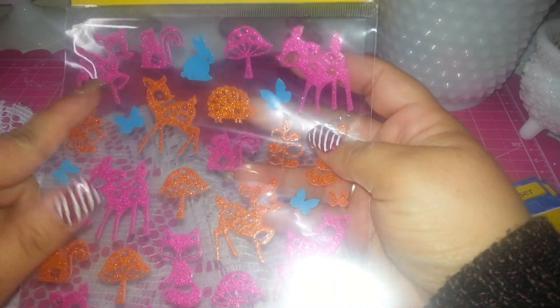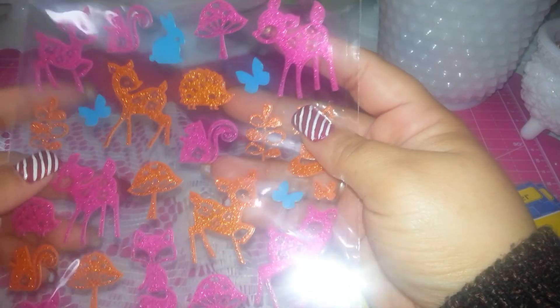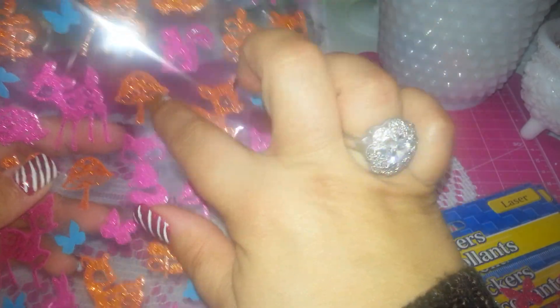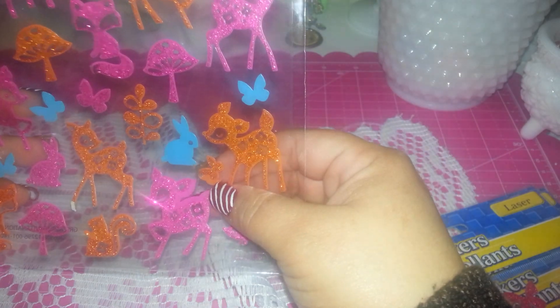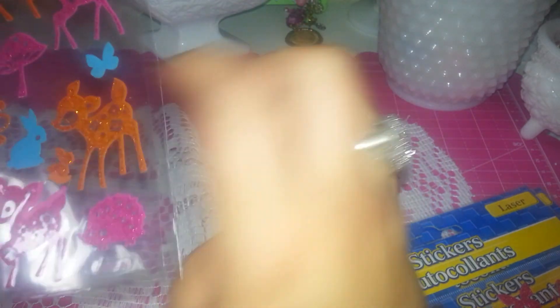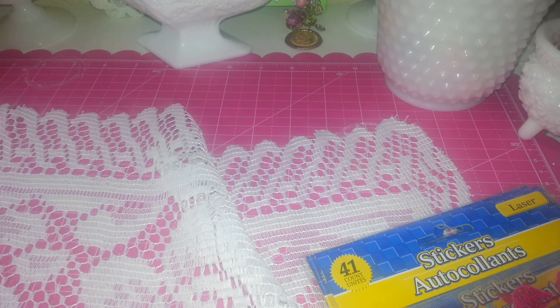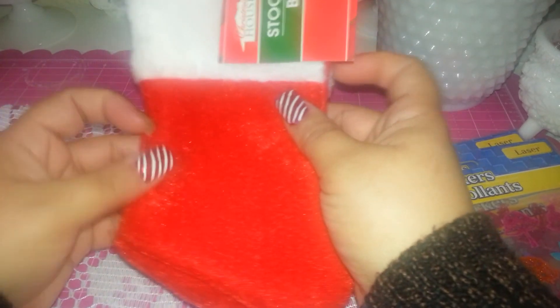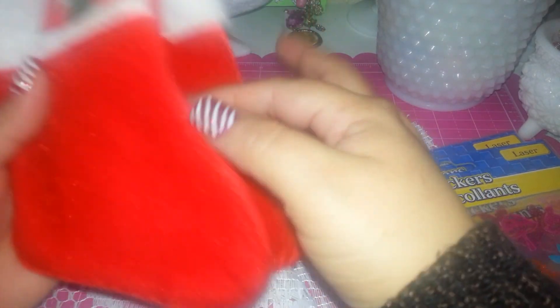I found these cute animals and mushrooms — I love the mushroom, this is my fave. I think it's a fox, a bunny, a butterfly — a tiny butterfly. I think it's so sticking cute, I like it a lot. And I also got these Christmas stocking socks that I want to alter a little bit.